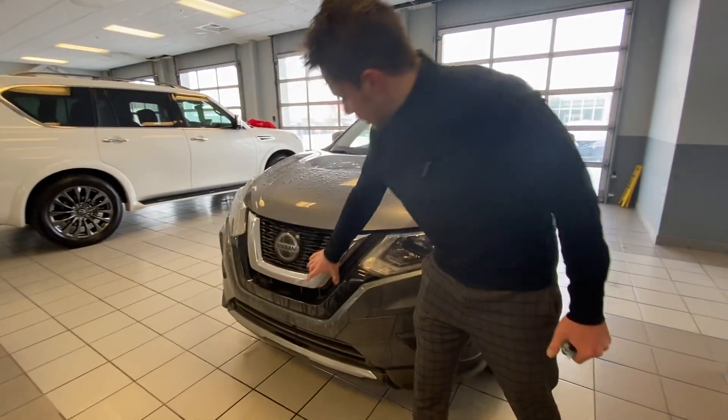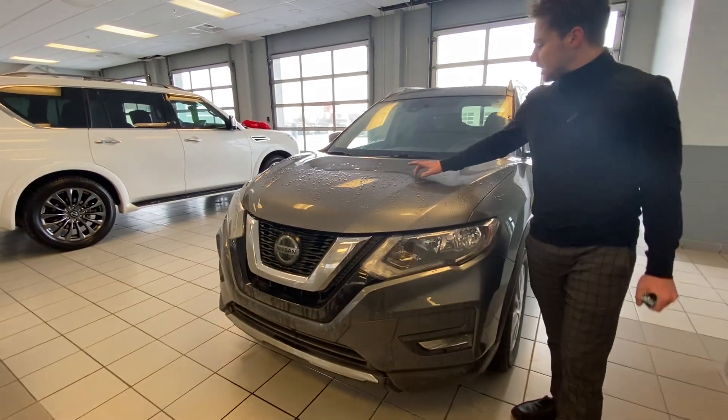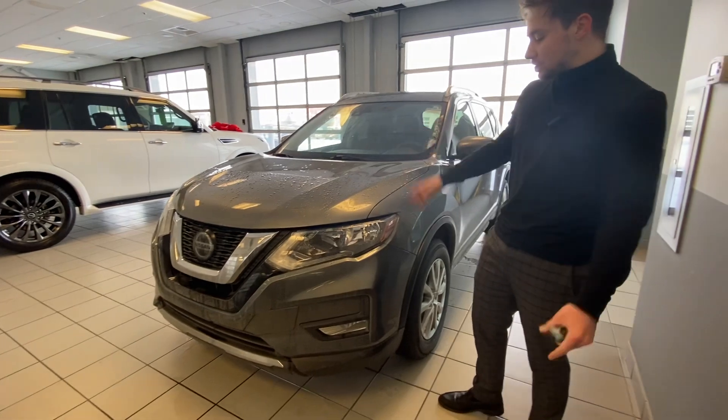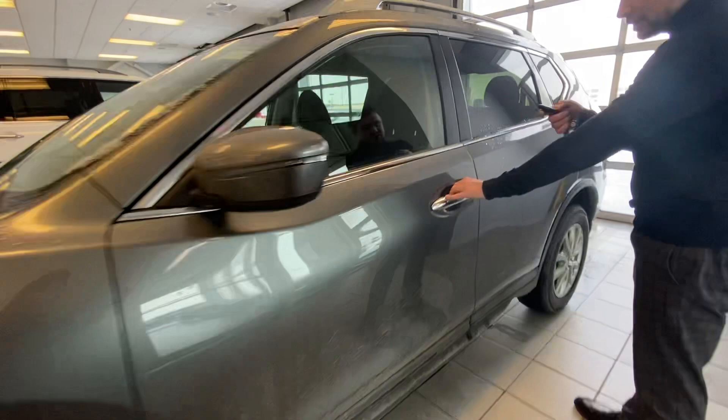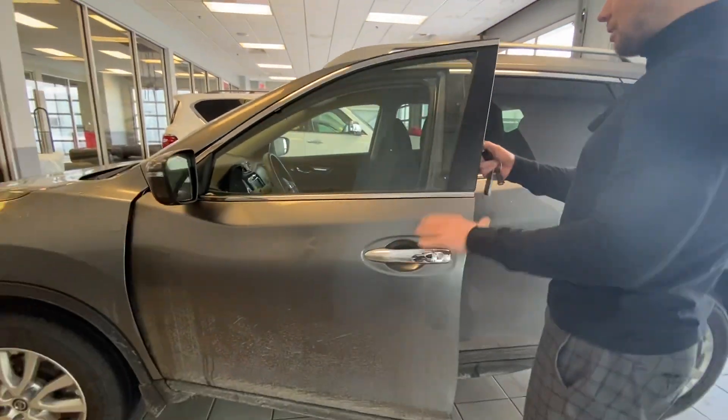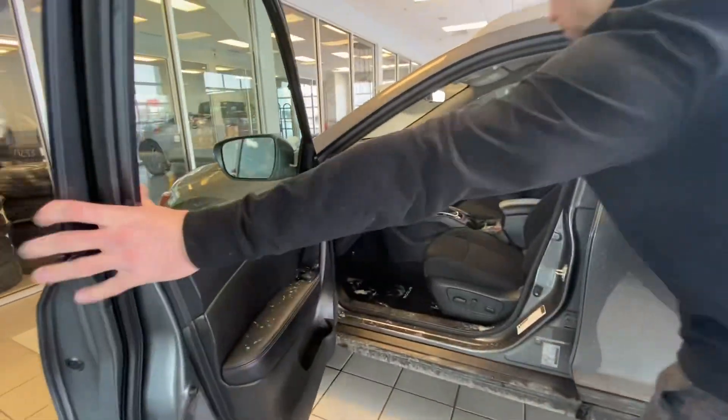So at the front here, gorgeous big chrome grille, plus this one has the 3M to protect against rock chips and anything like that. Come to the side here, heated side view mirrors — don't have to worry about ice building up there when you go to work in the morning.